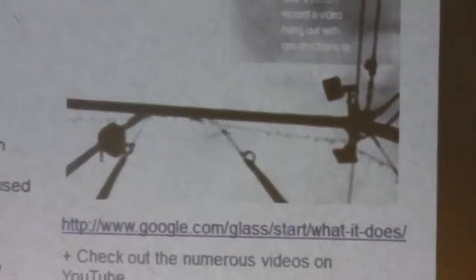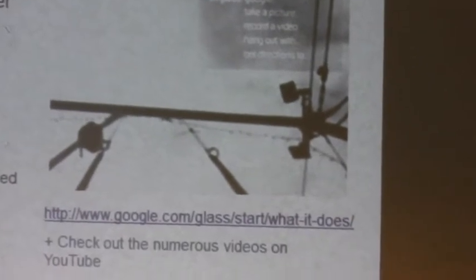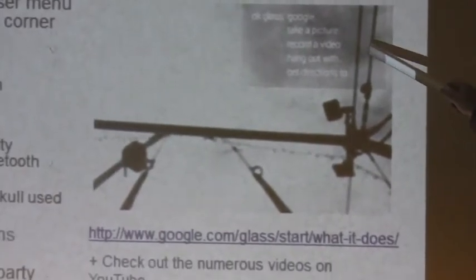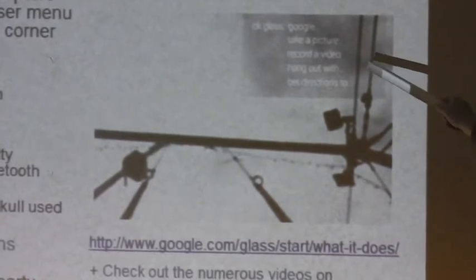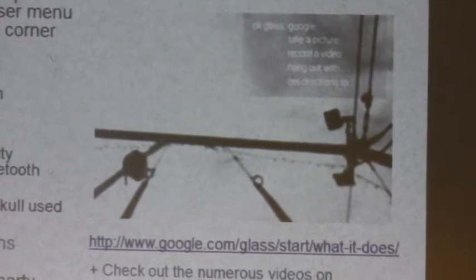This is a screenshot from a video on the Google website showing what Google Glass looks like from the user's perspective. Looking out of the right-hand lens, you have a heads-up display with a menu showing options: take a picture, record a video, hang out with someone, and get directions. So essentially you have a small menu on a heads-up display.